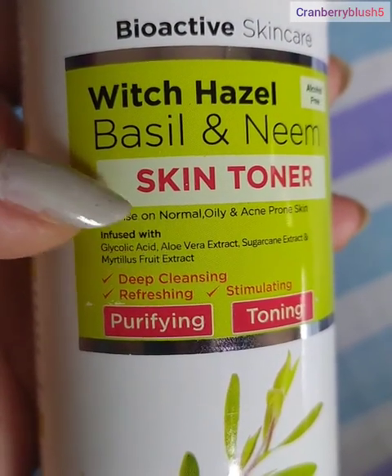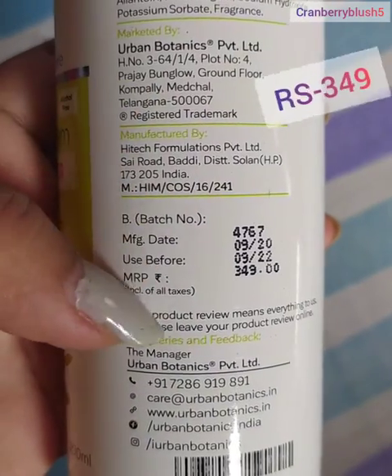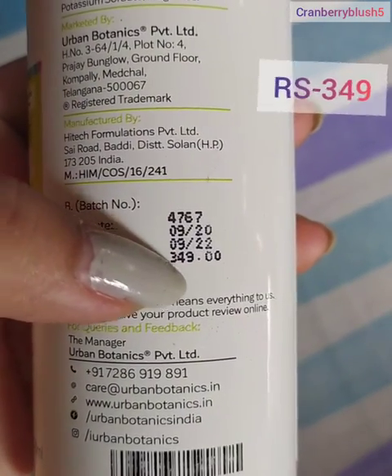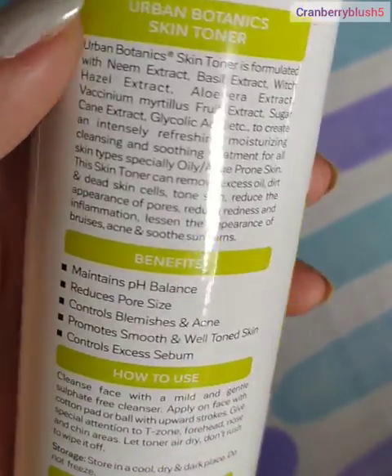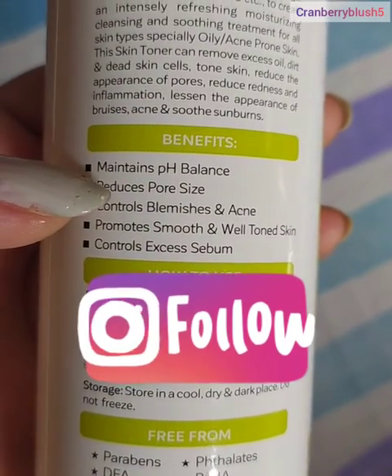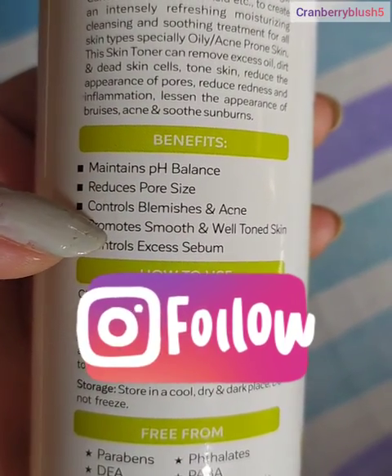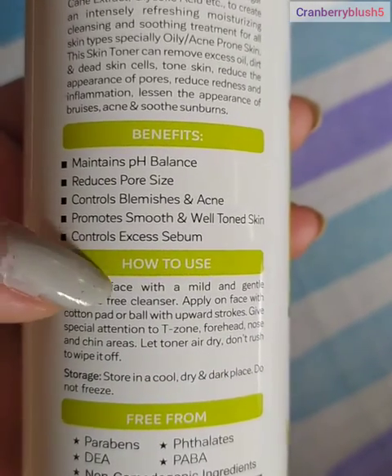As you can see, it has deep cleansing, refreshing, and stimulating properties. It is very good and its price is 349 rupees, but if you buy or purchase online you will get a discount. Its benefits I have already mentioned in my Instagram account — if you don't follow me there, you can also follow them. As you can see, there is also a method and benefits listed.